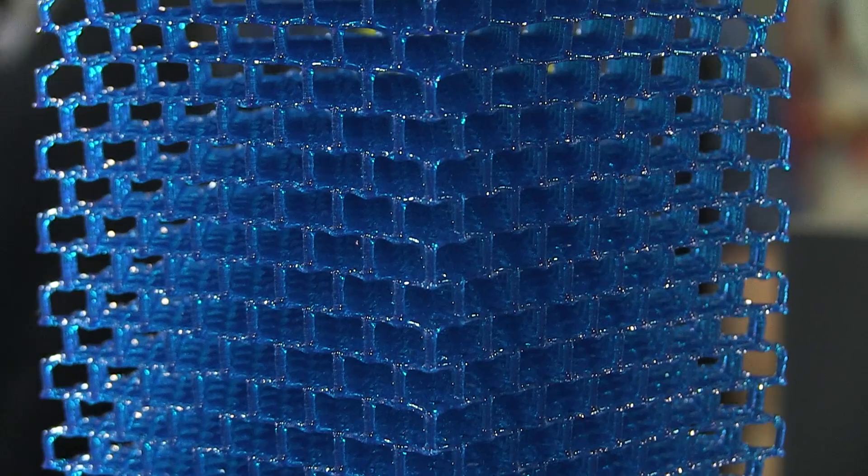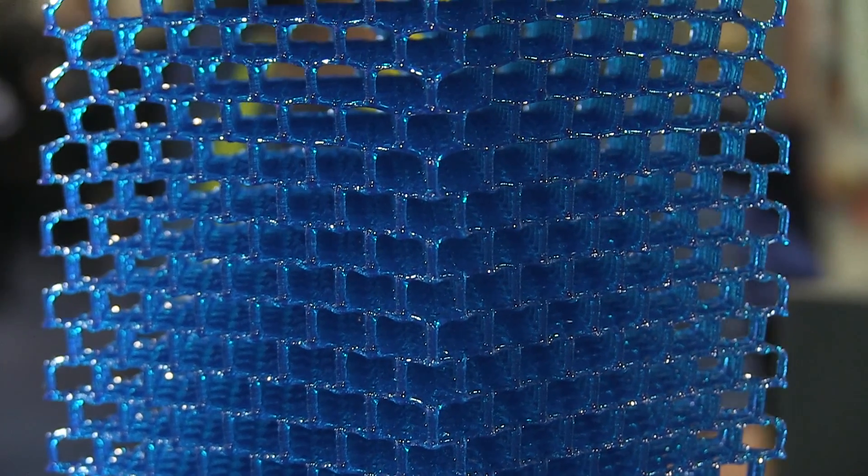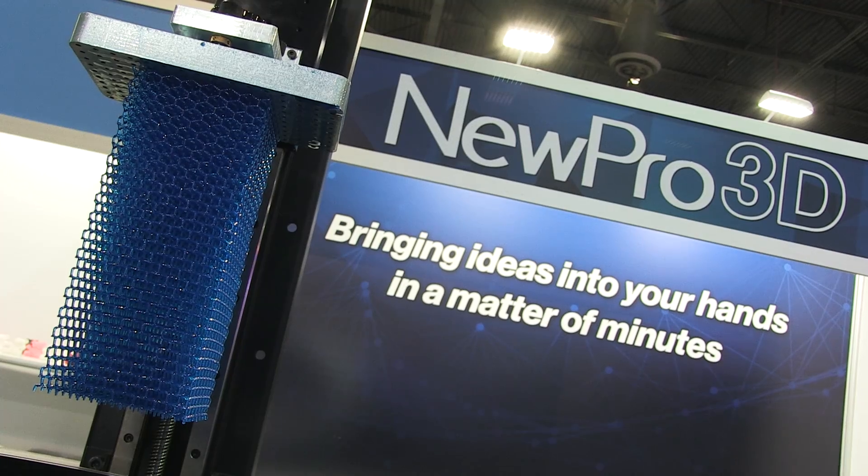We've been developing 3D printing technology for about two years now, but when we saw Carbon 3D come out with their TED talk that revolutionized the speed of printing, we had to go back to the drawing board. We came out with something that was not only faster than Carbon 3D but also wasn't geometrically or size limited. That's what we're here showcasing today.